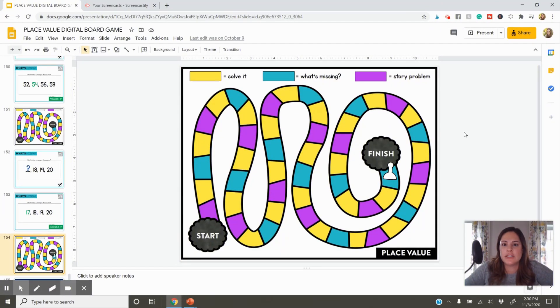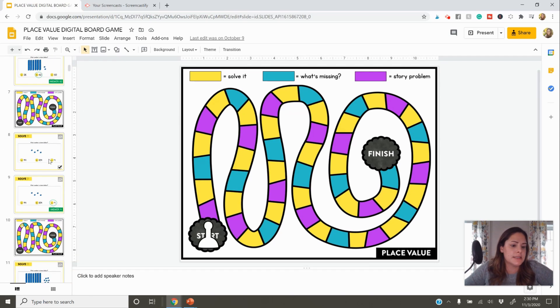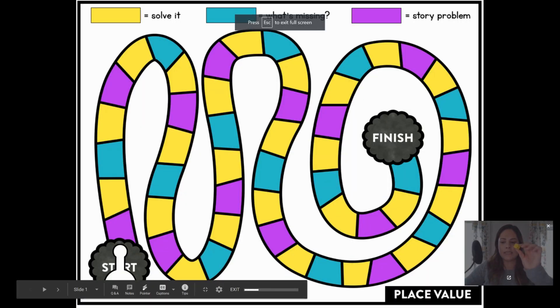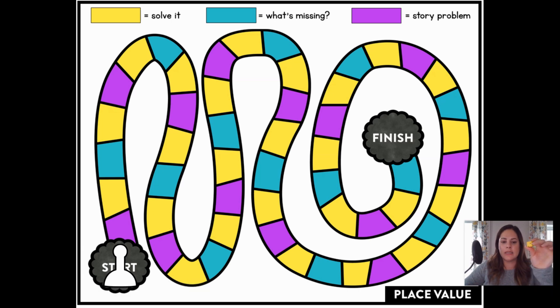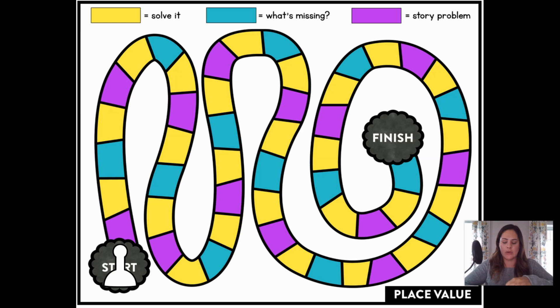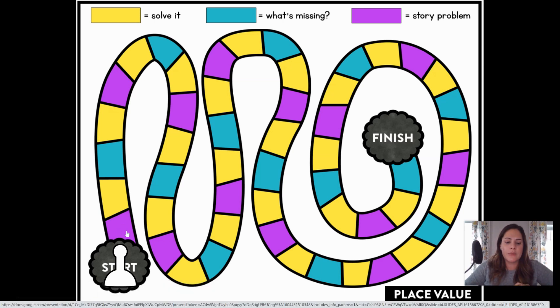Speaking of teaching remotely, let me show you this quick, fun, and interactive place value game for the computer. Here is the place value digital board game. You can get this in PowerPoint and Google Slides. When you download it, it has about 130 slides and you don't have to touch any of them — they're already ready to go. You just press present. Students will need one die — they can use a real one, or if you're on a Google Meet or Zoom you can open a digital dice on a second screen. I like having them physically roll one so it feels like a game board. If I rolled a one, students click one space forward.